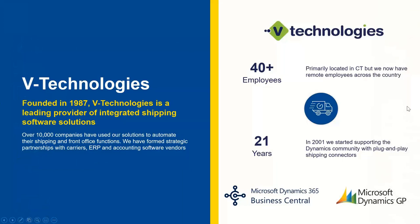Just to give everyone a little bit of background for those not aware who V Technologies and Starship are — V Technologies was founded back in 1987. Starship itself has been around since 1989, so well over 30 years of experience in the integrated shipping solutions world, and we've made many advancements over those 30-plus years.